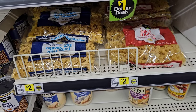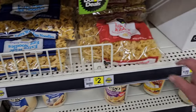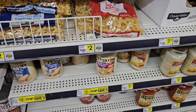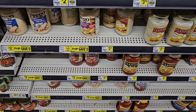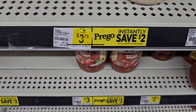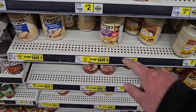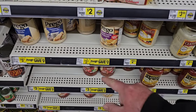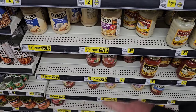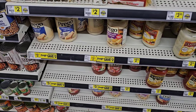Somebody was asking about egg noodles — they do have the extra wide egg noodles here for $2, and then they have the yolk-free ribbons here for $2. Here we've got a little bit of a deal on Prego — instantly save $2 when you spend $8 on Prego products. The one thing I don't like about this is you're going to have to buy at least three products to get up to that $8 with the $2 savings.